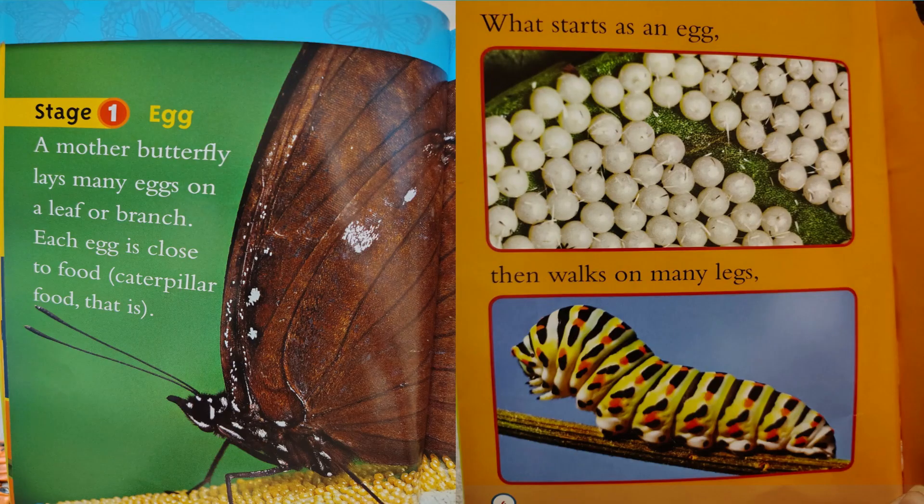Stage 1: Egg. A mother butterfly lays many eggs on a leaf or branch. Each egg is close to food — caterpillar food, that is.